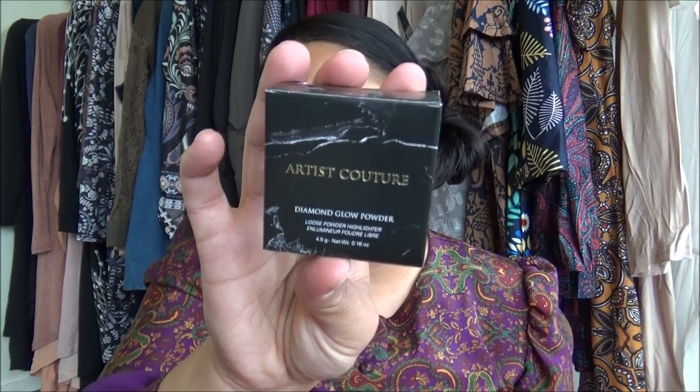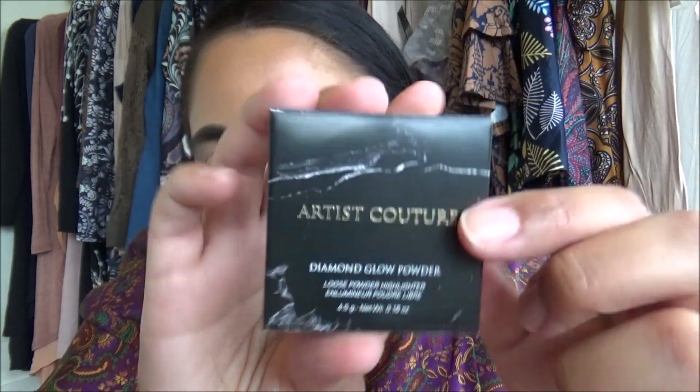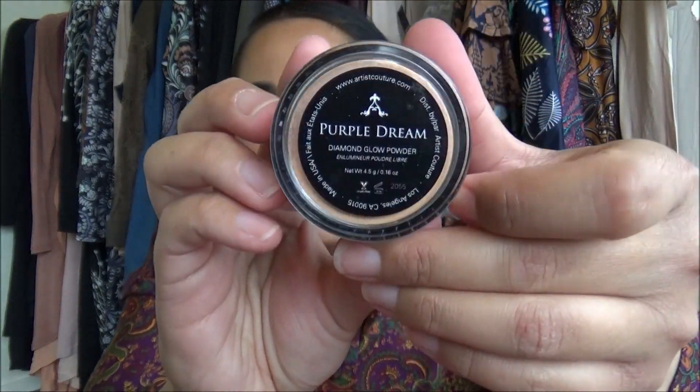The very first thing out of my April box is the Artist Couture Diamond Glow Powder Loose Powder Highlighter. Look at that marble effect — that's cute. I got the color Purple Dream; I believe there were two color options. This retails for $27. I've never heard of Artist Couture, so it's a very first for the brand. Everything in the box is full-size products — no sample sizes.